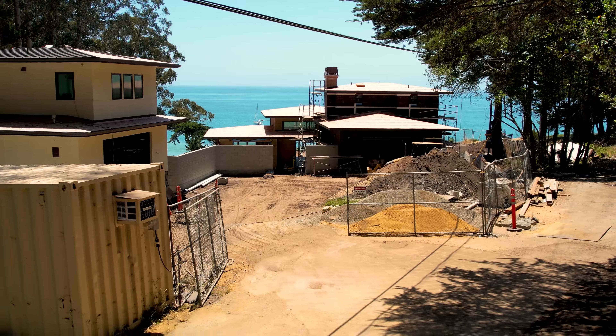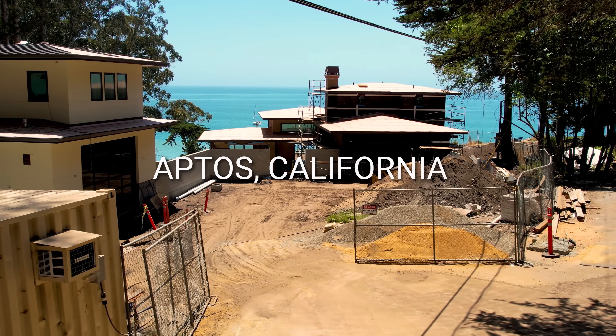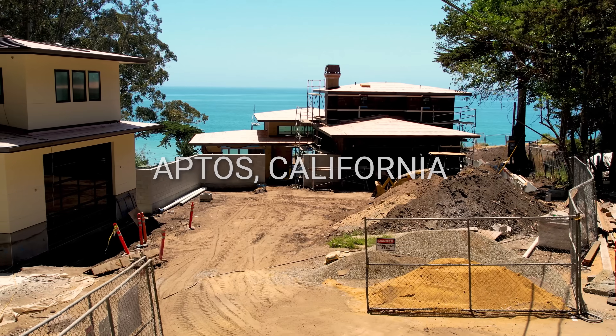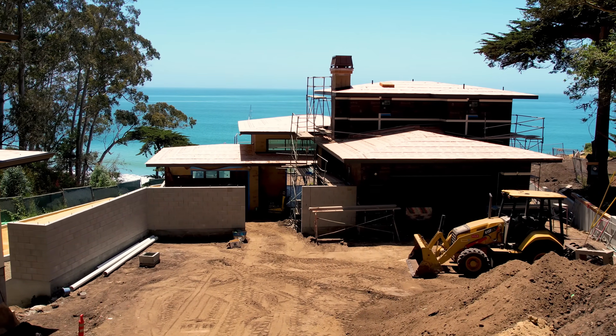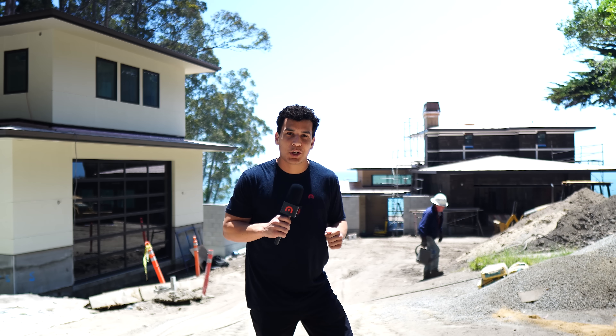Hello and welcome back to another Masana project. Today we're out in Aptos, California with a home that overlooks the Monterey Bay. We're actually just down the street from our office in Soquel, California, so this was just an easy drive for me to come to this project, so I figured I might as well show it off.